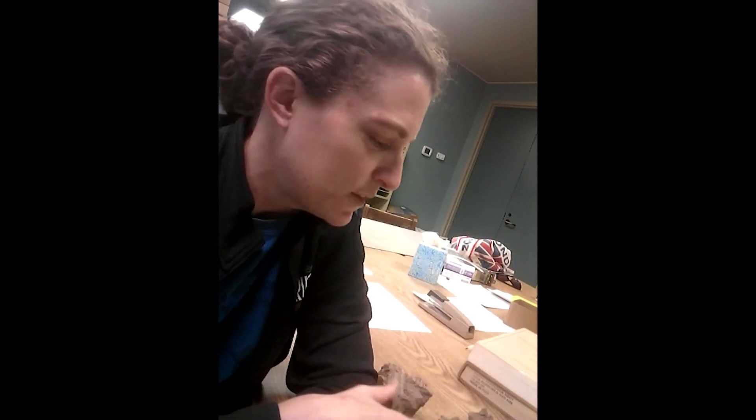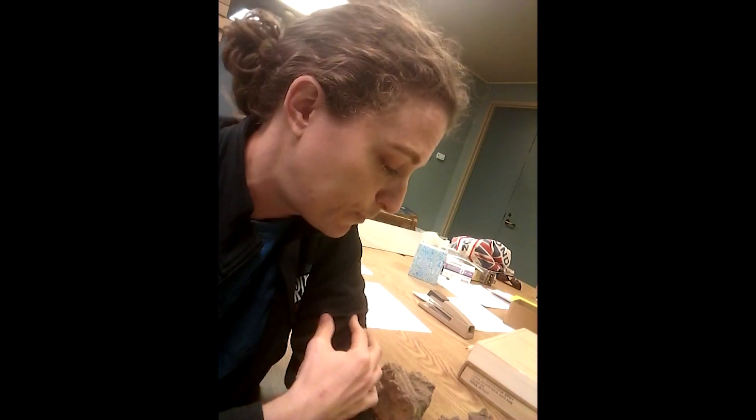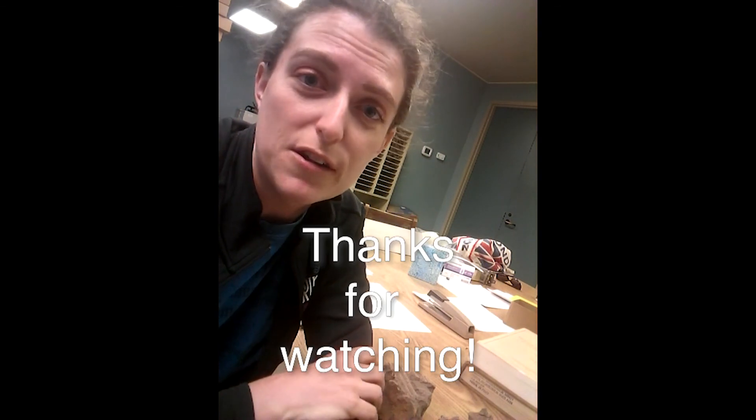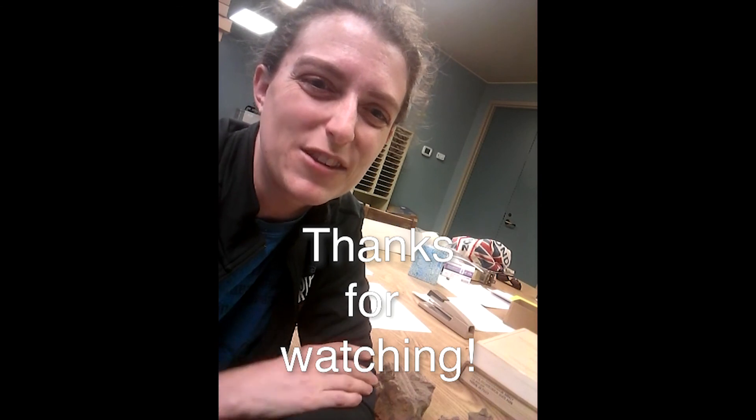I hope this was interesting for you. Not a whole lot to say about daub, except that it does give us some information about how houses were built. Next week we'll talk about yet another artifact type, but that's a little quick overview of daub. Hope you enjoyed it, and I'll talk to you again next week.